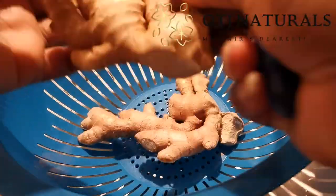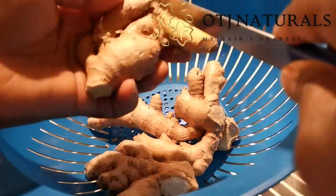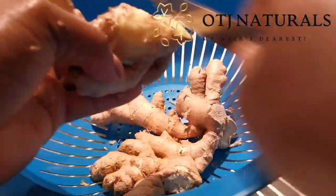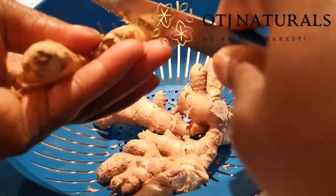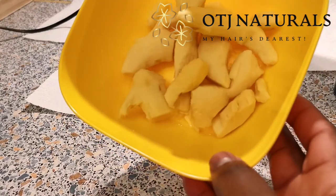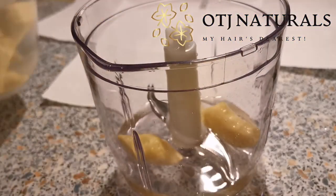Hello, it's me from OTG Naturals, and today I am here to make some juice. Today we'll be making our ginger juice for hair growth, which we'll be using for our upcoming hair growth challenge, actually starting on the 29th of November, which is tomorrow.